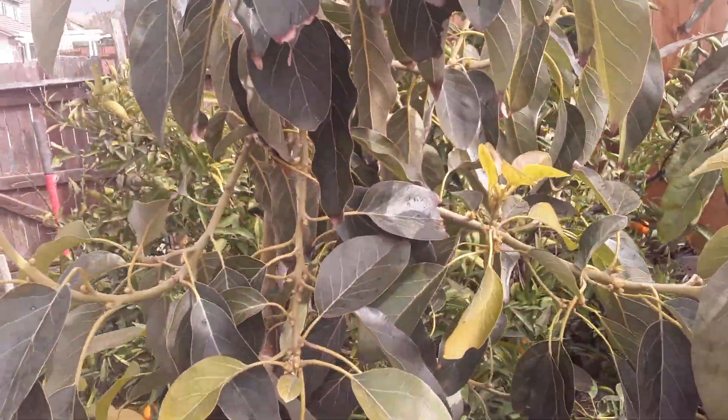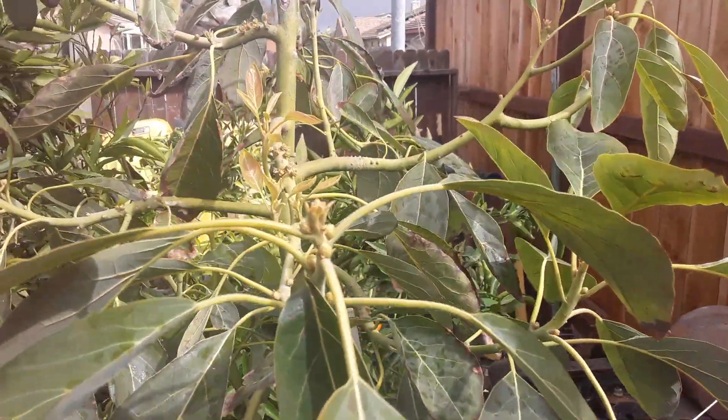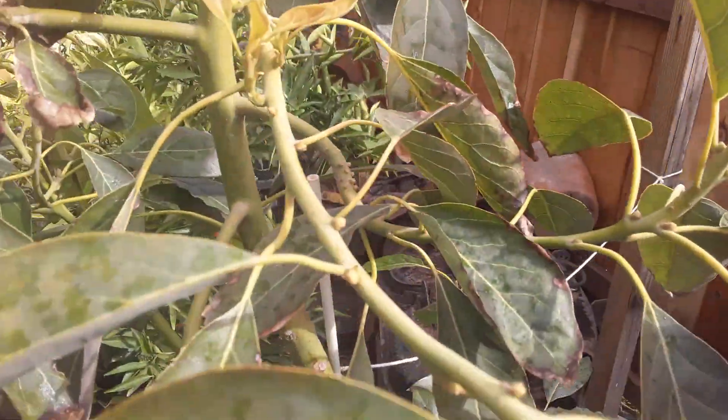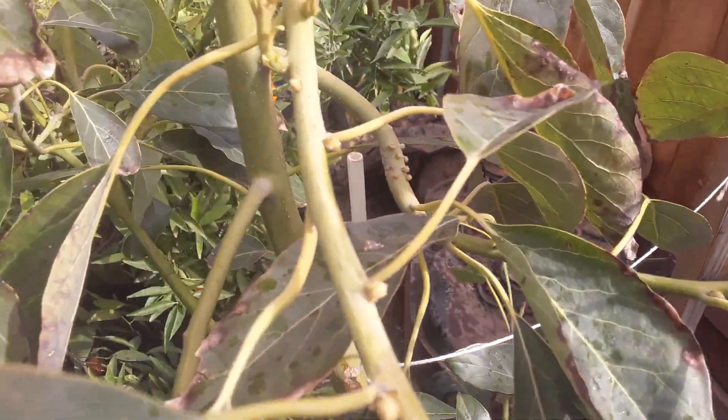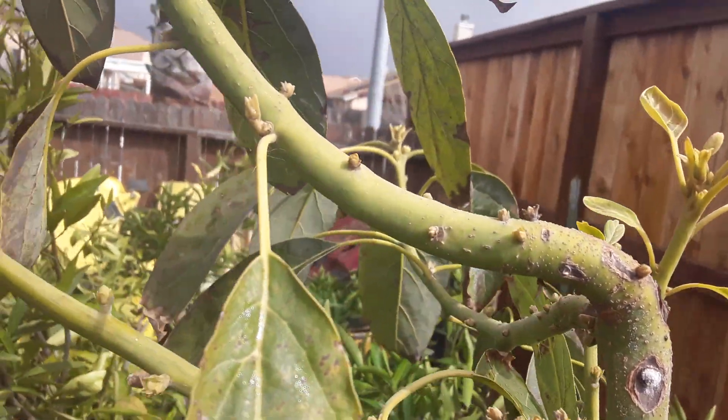But this one is the gem. This one over here is the Carmen Haas. Same thing here — all those little buds will be shooting out when the weather starts warming up.